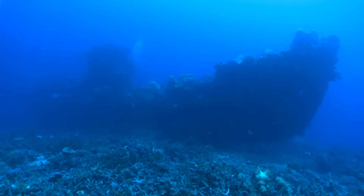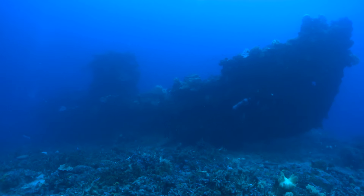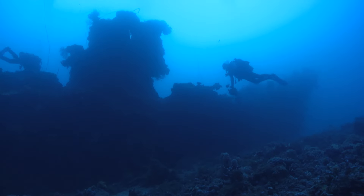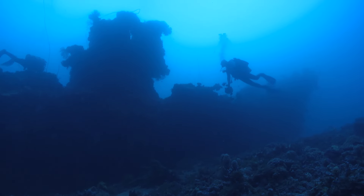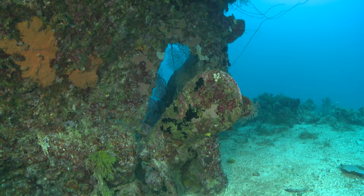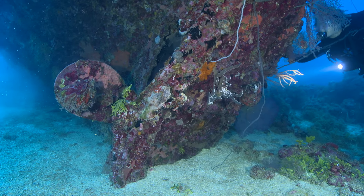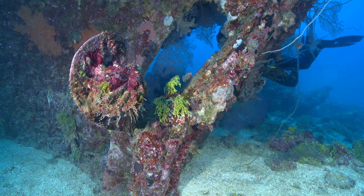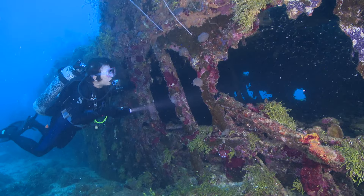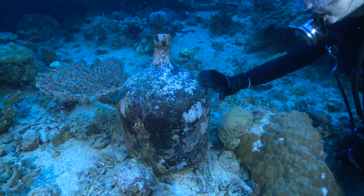This wreck is perfect for that second or third dive of the day. Almost intact and resting in 24 metres or 80 feet, it's an easy swim over her. There are a few compartments a diver can just get into, some interesting artefacts and lots of marine life.